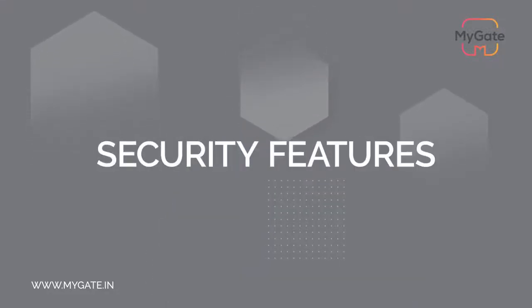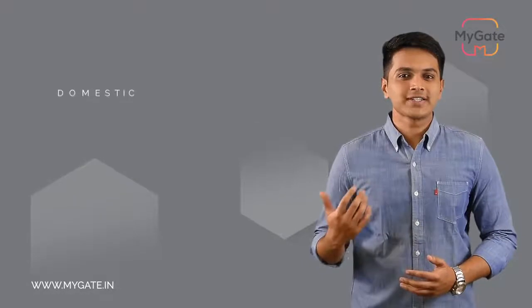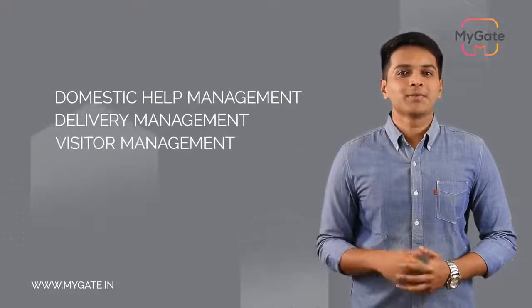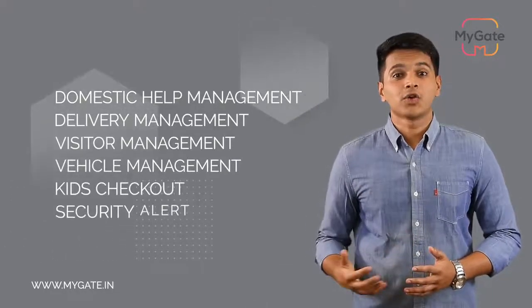Now that the guards are all set and the profiles are created, I'll explain the security features of MyGate, which consist of domestic help management, delivery management, visitor management, vehicle management, kids checkout, and security alert.